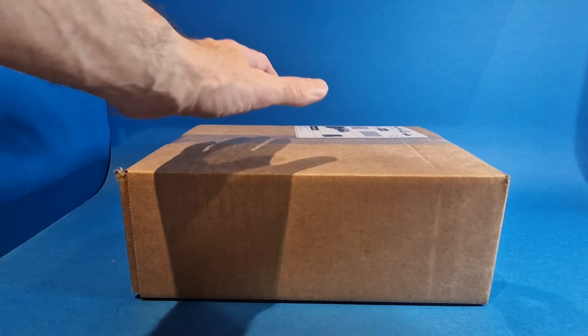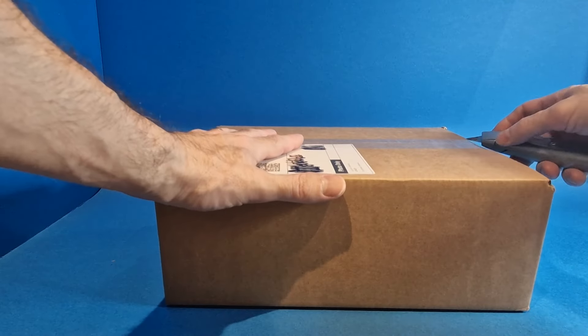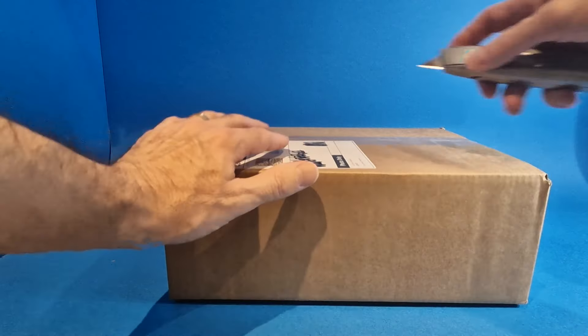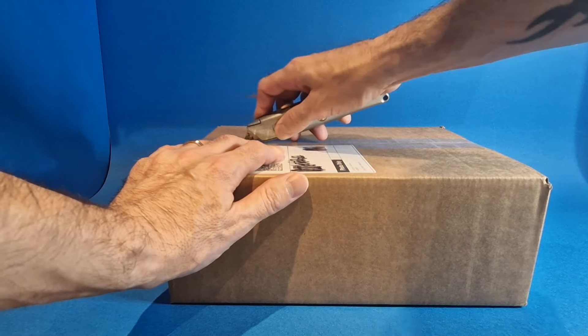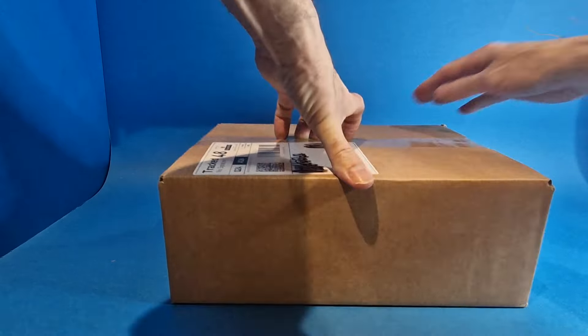Righty ho then, here is parcel number three. Let's crack it open. I'll say the same as I have done with the other two — I have no idea what's inside or I can't remember what I've ordered. It has been a while, so let's have a look.